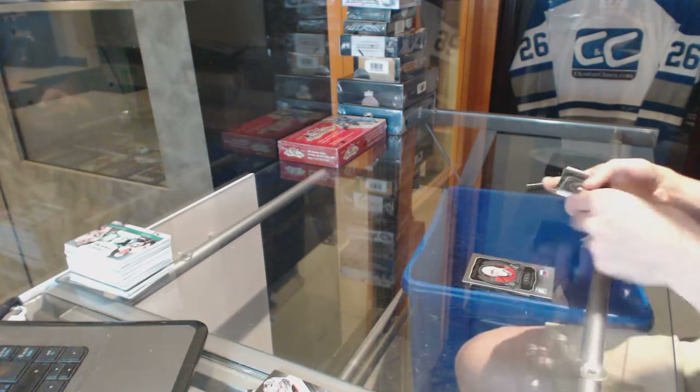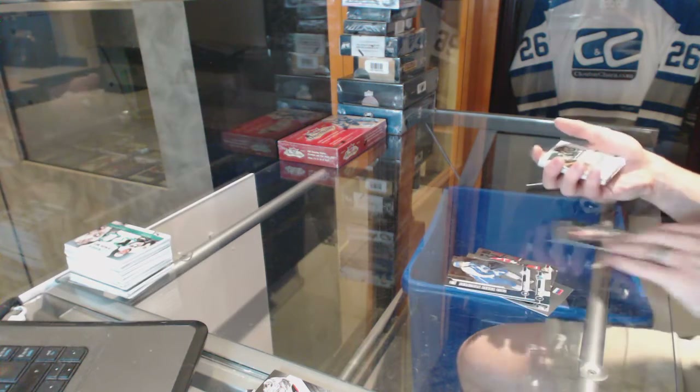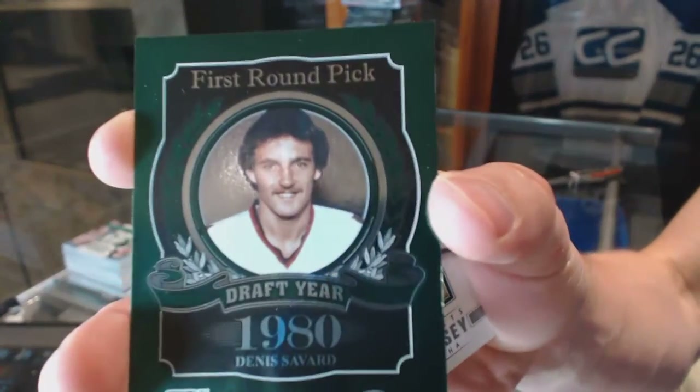Now on to the 12-13 Draft Prospects. Base cards: Semyon Varlamov, Chris Pigro, Ryan Murphy, William Karras, Samuel Moran, Nick Baptiste. Also an Emerald parallel out of 50 for the Chicago Blackhawks, Denis Savard.